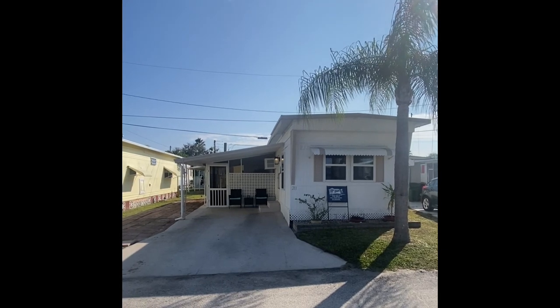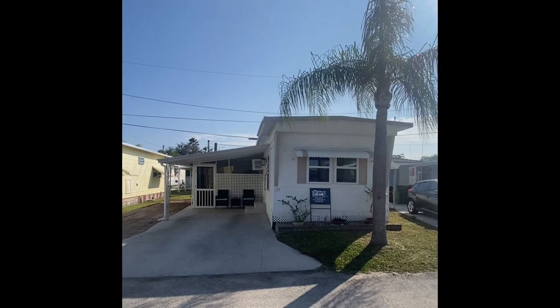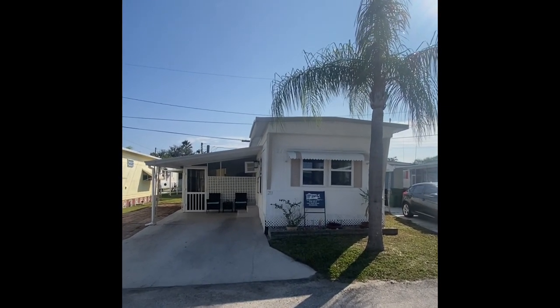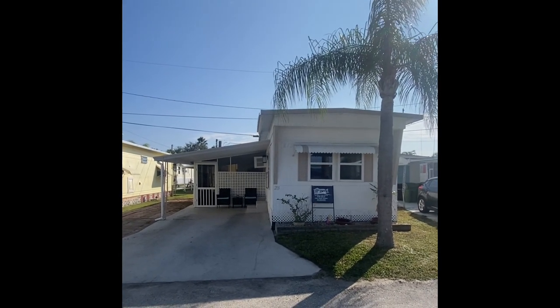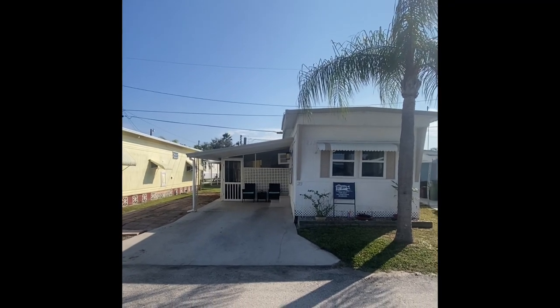one-bath mobile home here in sunny Bradenton, Florida. We're about 15 minutes away from the Gulf of Mexico, about five minutes away from I-75, which will take you anywhere on the Gulf Coast of Florida. Shopping, dining, and medical facilities are right outside of the community.